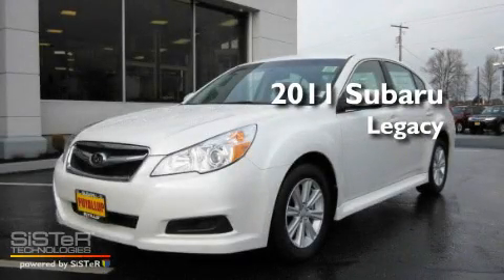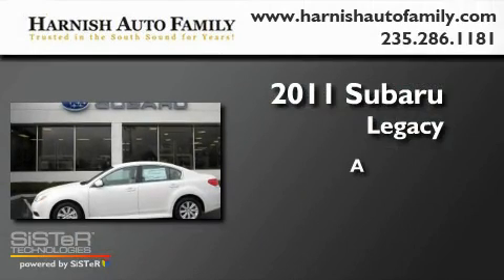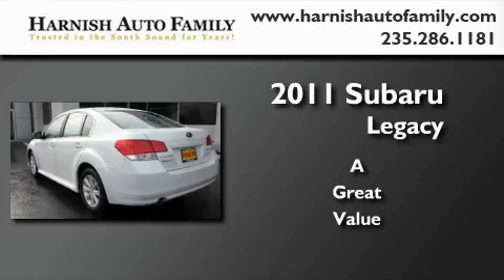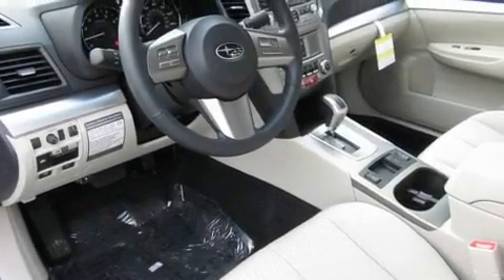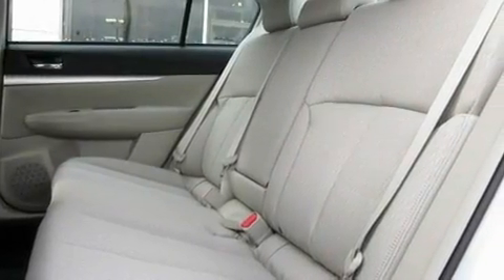This is a brand new 2011 Subaru Legacy. Its top features include heated seats, steering wheel controls, an auto-dimming rearview mirror, and a portable music device-ready stereo system so you can take your music with you.